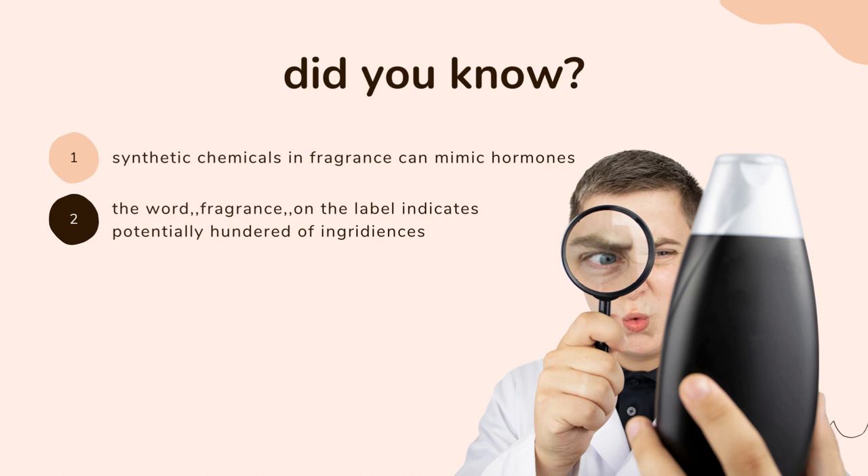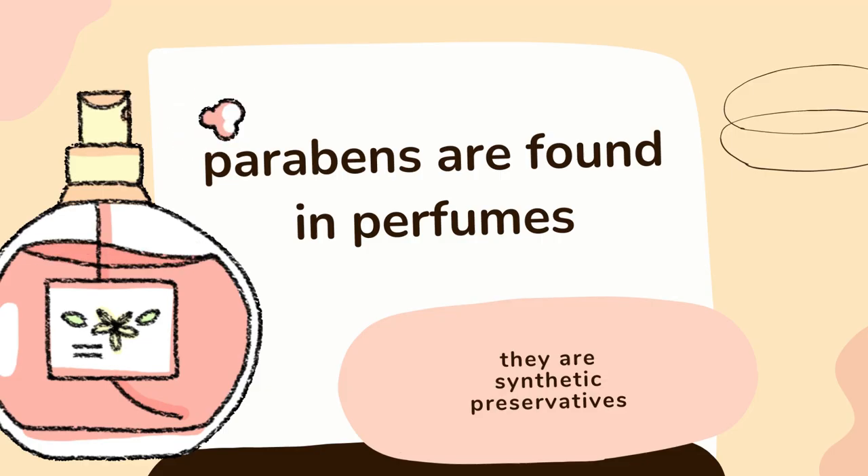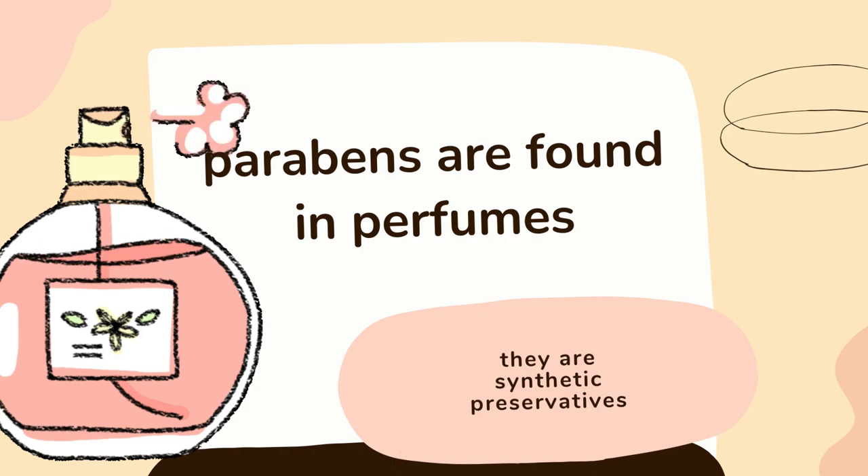So you have to be very careful and choose clean beauty, ideally. Everything with the wording 'fragrance' means that potentially hundreds of ingredients are hidden in that word. Anything with the word fragrance indicates a lot of chemicals. Parabens are found in perfumes.